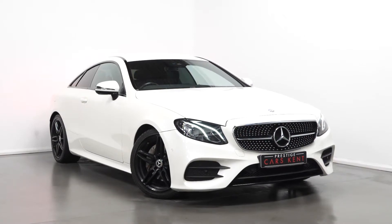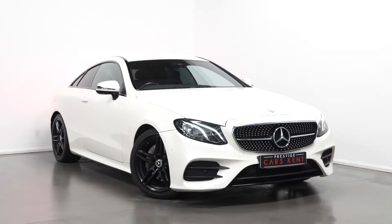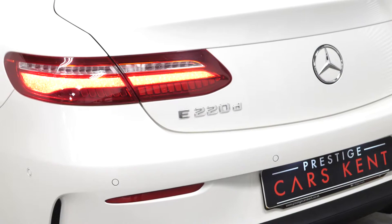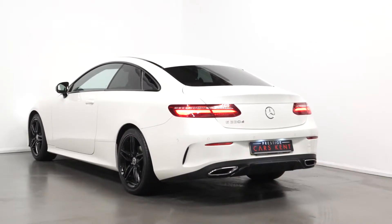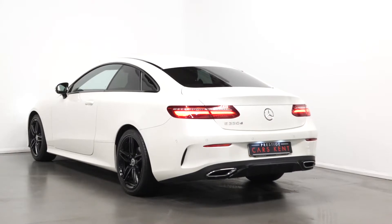Hello, Joe here today from Prestige Cars Kent. Today with this new and stock 2017 Mercedes-Benz E-Class AMG Line. I'm just going to run through a couple of the standout features and specifications on this car, starting with the exterior.